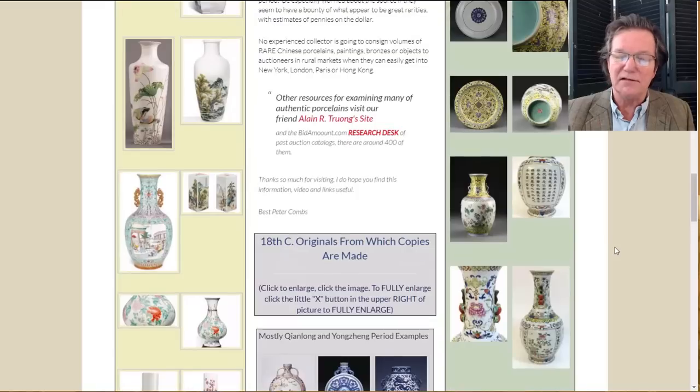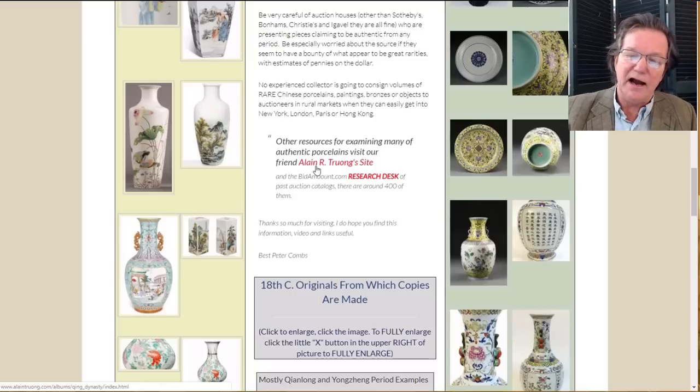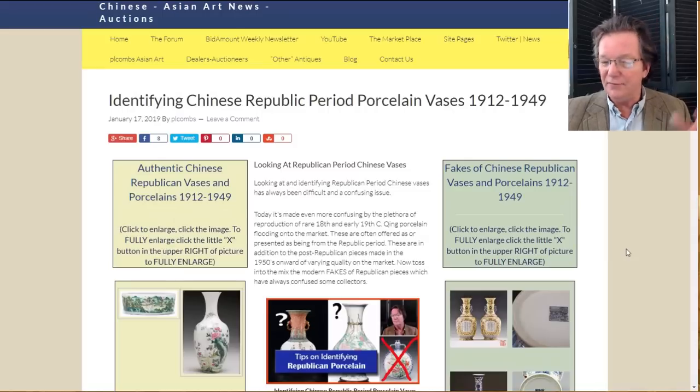We added some links — one is to Alan Tron's site, his index of images. He's over in France, a wonderful guy with a great blog. It's an archive of basically all the best Qing and Ming porcelain that's sold at Sotheby's and Christie's globally in the last few years. There's also a link to the research desk on Bid Amount, which has over 400 auction catalogs for image comparison. The blog has been posted: 'Identifying Chinese Republican Period Porcelain Vases.'